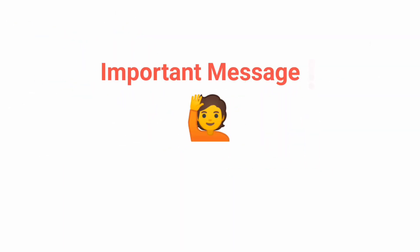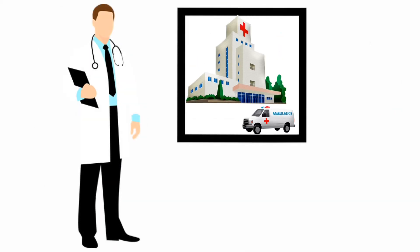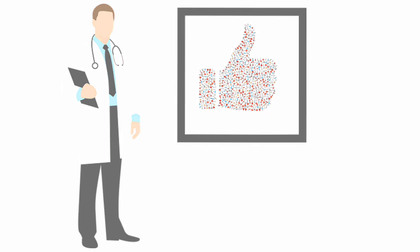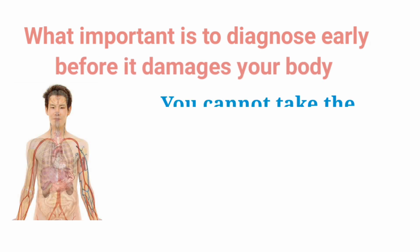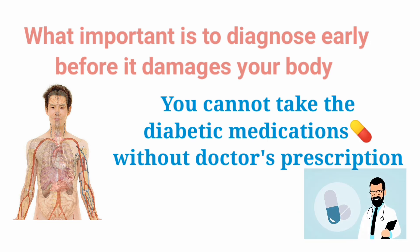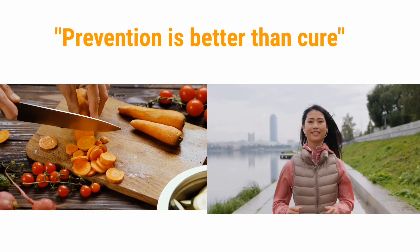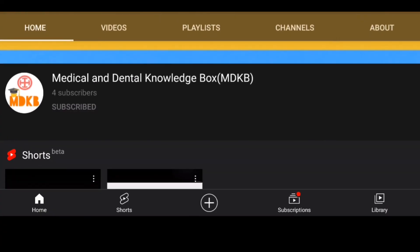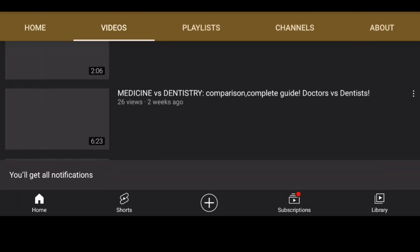The message I want to include in this video is: don't worry if you are diagnosed with diabetes. With today's modern health infrastructure, you can control it very well. What's important is to know that you have it before it damages your body. You cannot take diabetes medications without a doctor's prescription. You can take the test, show the numbers and results to your doctor, and they will choose the best treatment for you. As the saying goes, prevention is better than cure — you can simply change your lifestyle to prevent many diseases. Don't forget to subscribe to my channel, as more health-related videos are coming. Stay safe, stay healthy, and be ready to acquire knowledge.